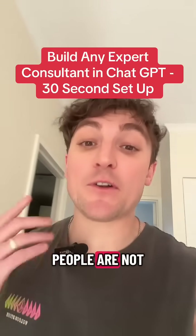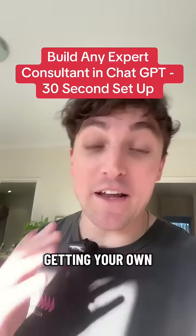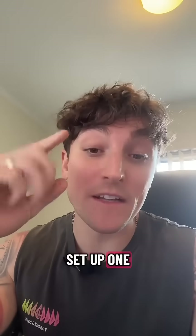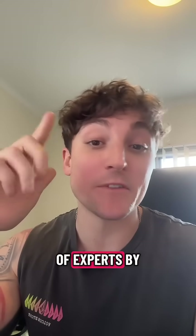It still surprises me that so many people are not creating a team of experts in ChatGPT. It only takes a couple of minutes to set them up and you're essentially getting your own expert consultant to help you with any task. Here's how you set up one in about 30 seconds. Save this one, come back, try it — and I guarantee you'll build yourself a full team of experts by the end of the week.